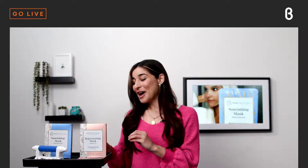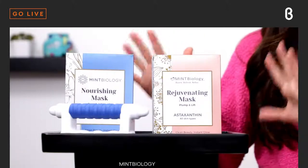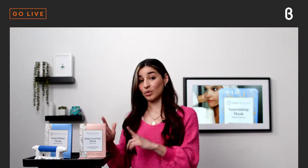We have two different sheet masks by Mint Biology: a nourishing mask and the rejuvenating mask, which I absolutely love. The sheet mask is at the core of the K-beauty routine — Korean beauty routines can have 10, 20, or 30 steps — and this is something you will not be able to compromise on. These are the best sheet masks I have ever used. The nourishing mask is great for hydration, and the rejuvenating mask is great for anti-aging.